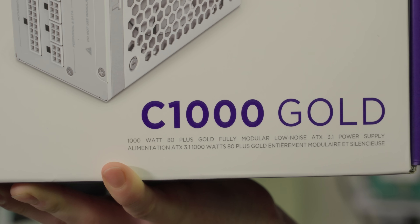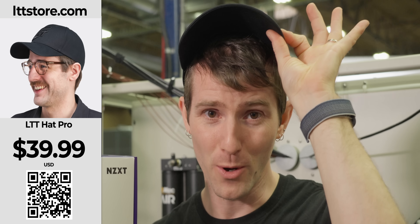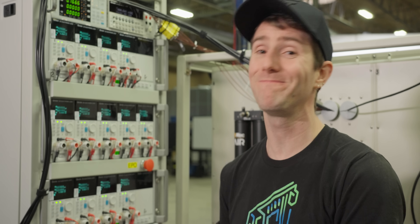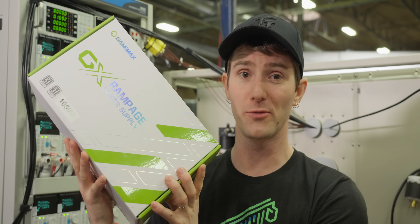It might not make a big difference on your power bill, but I will say that the NZXT C850 and C1000 both have outstanding 2% load power efficiency — LTT hats off to them. This expanded testing scope helps us separate the overbuilt units from the underbuilt ones.